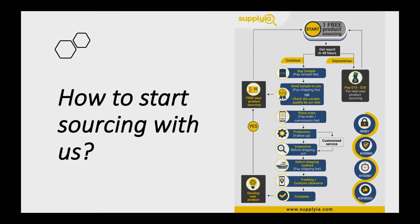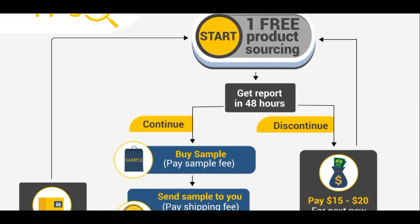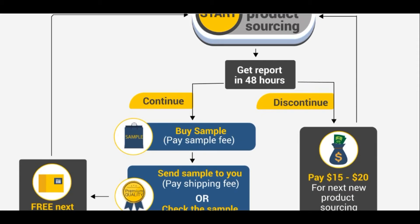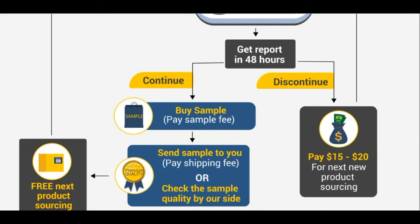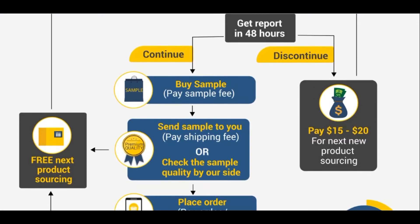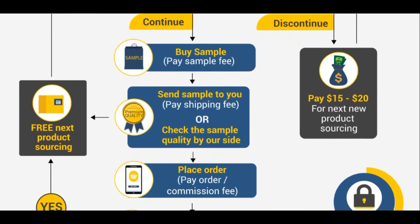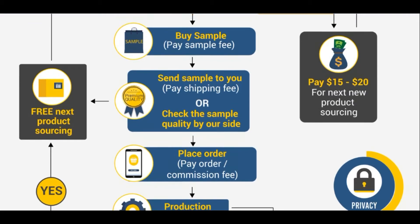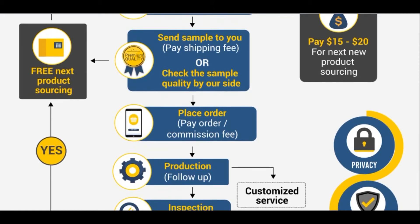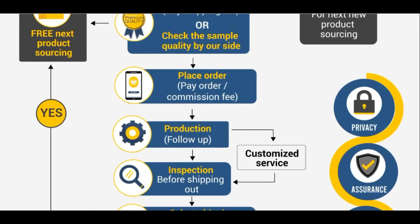So how do you start your sourcing with us? First — and this is an exciting part — we do your first product sourcing for free. Typically you will get a detailed sourcing report within 48 hours after you submit your sourcing request. Then, if you are satisfied with everything, you can continue with the sample order. Once we receive the sample, we can either send it to you or you can choose to let us check the sample quality on our end. If you are happy with everything, we move forward with the batch order. After the order is placed, we will be responsible for production follow-up, inspection, and shipping.